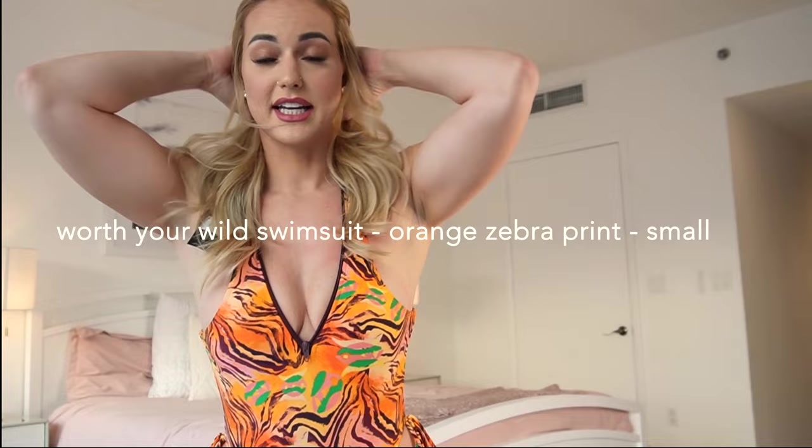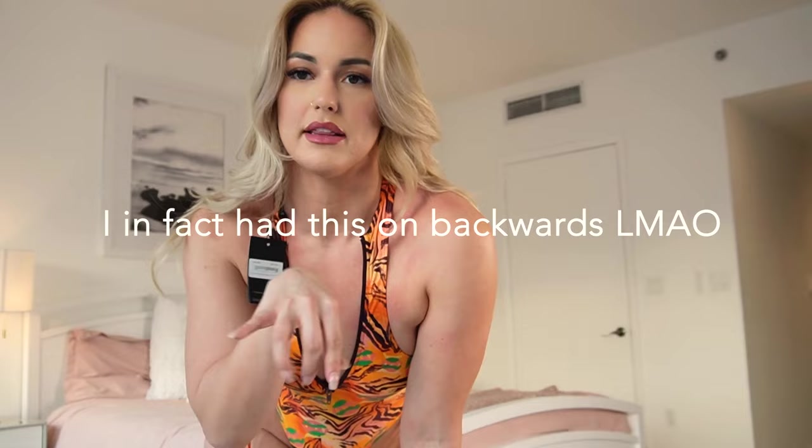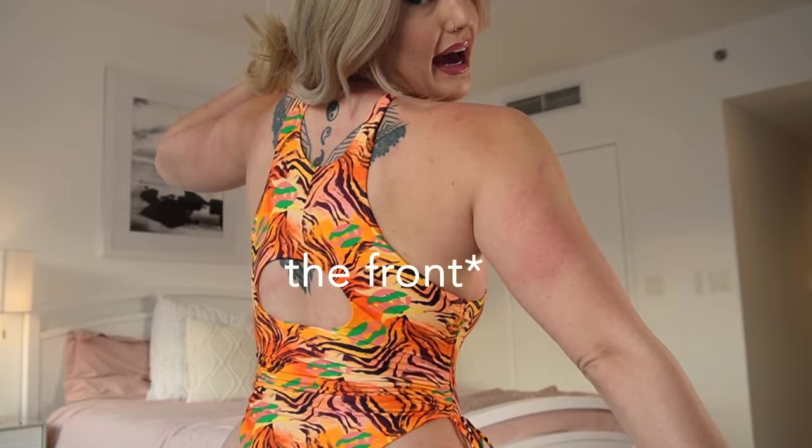This bikini is so cute but I got it a size too small — I'm dumb. It is way too small. Also the top area is super narrow; it doesn't even fit my chest. So I will probably be reselling this one on Depop. All the links to the bikinis will be in the description.